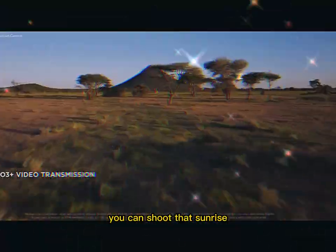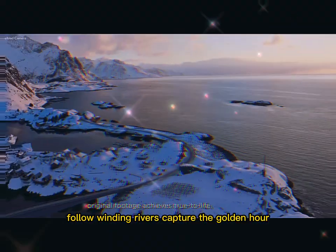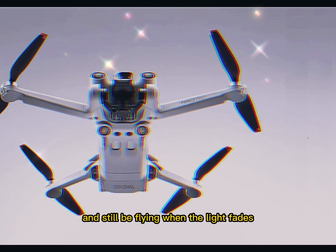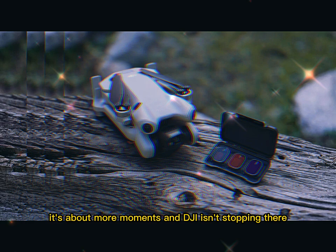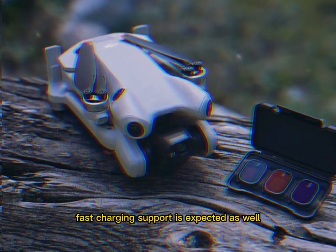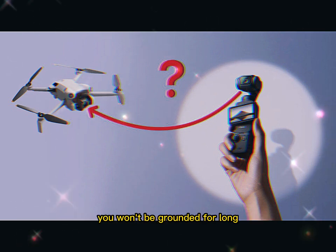You can take off early in the morning and follow the light all day — shoot the sunrise, hover over cliffs, follow winding rivers, capture the golden hour, and still be flying when the light fades. It's not just about more minutes, it's about more moments. And DJI isn't stopping there — fast charging support is expected as well.